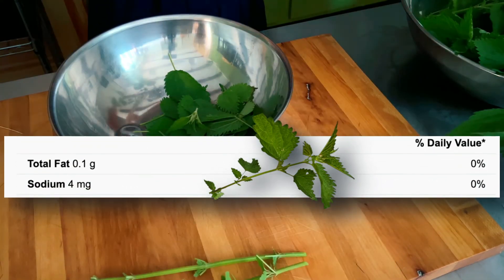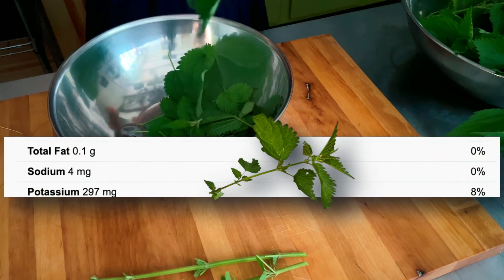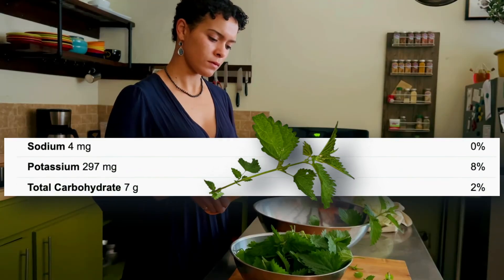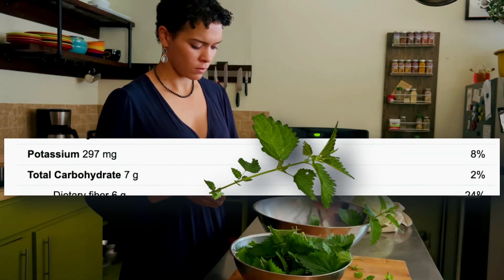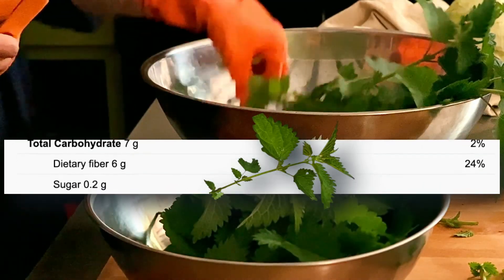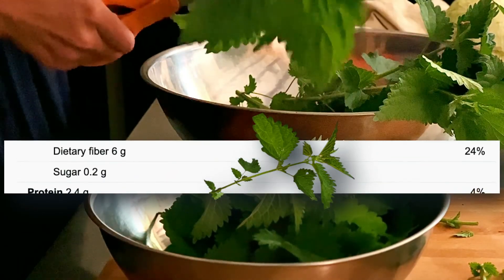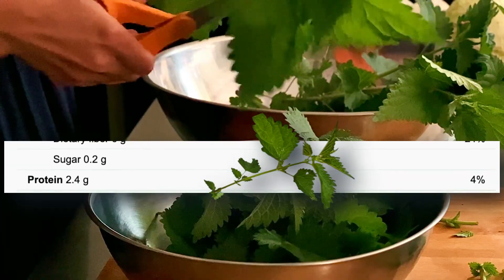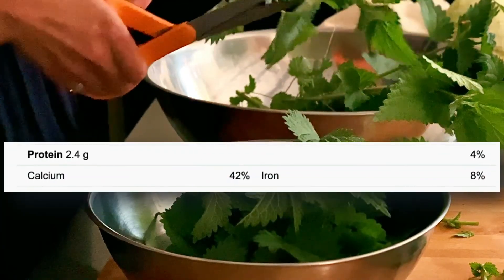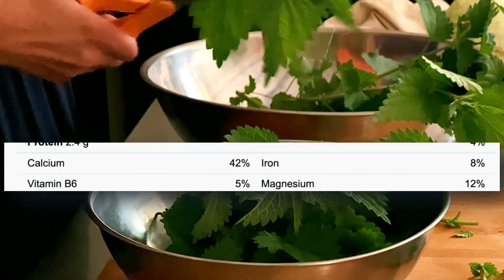Looking at the nutritional facts, you will find that nettle is low in fat and sodium. 100 grams contains eight percent of your daily value of potassium and 24 percent of your daily dietary fiber. The highest quantity of protein can be found in the leaves and seeds, and the stems and root contain the highest concentration of calcium, iron, and magnesium.